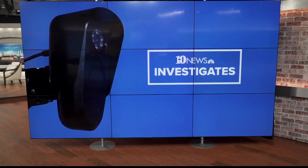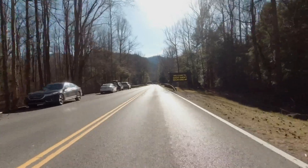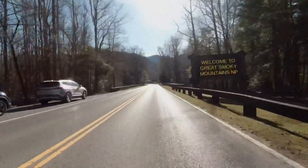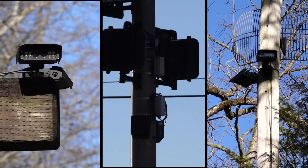10 News investigative reporter Grace King takes us on a road trip. Welcome to the Great Smoky Mountains from Gatlinburg, Pigeon Forge, and Townsend. Did you see the license plate readers?